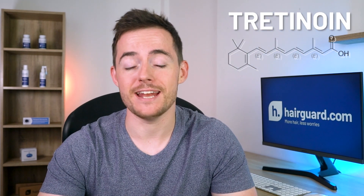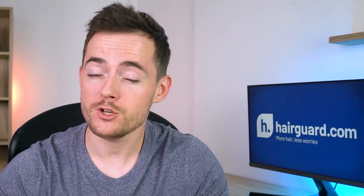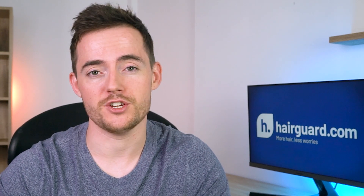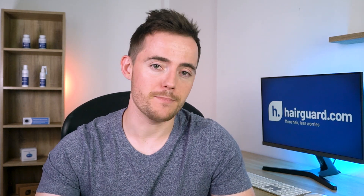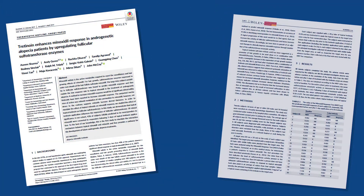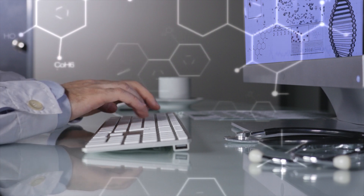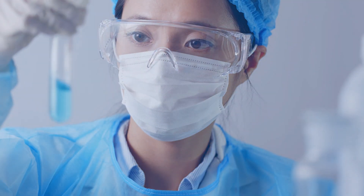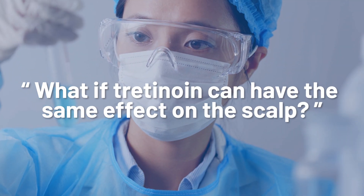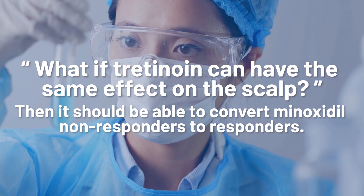Tretinoin is an acne medication and it's been on the market since the 1960s. So the drug itself is not new, but its potential to be a minoxidil game changer is just starting to become apparent. I want to show you the results of this 2019 paper, co-authored by prominent dermatologists from various research universities and institutions around the world. The idea behind the study was earlier findings that tretinoin induces sulfotransferase activity in vitro, so the researchers thought: what if tretinoin can have the same effect on the scalp? Then it should be able to convert minoxidil non-responders to responders.